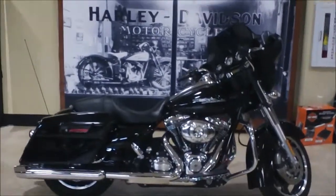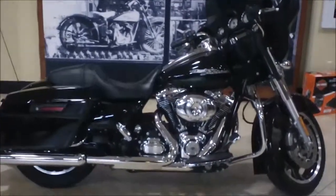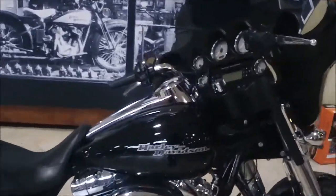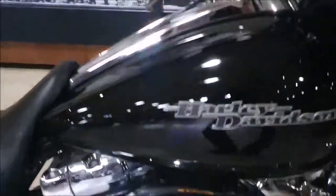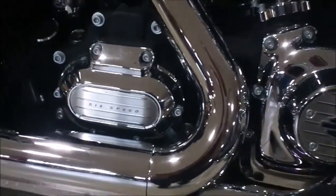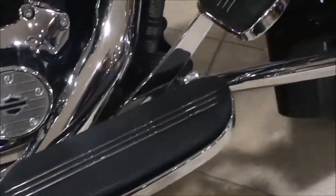Hey, it's Jeff O with the Internet Motorcycle Sales Guy and today we're at Bumpus Harley-Davidson of Collierville, Tennessee and we're checking out a 2012 Street Glide, vivid black in color. It's got the 103 cubic inch motor, it's got a six-speed tranny, and this bike's fairly bone stock.